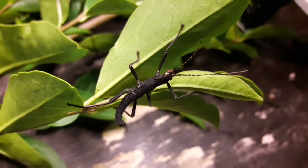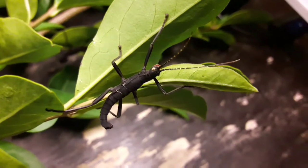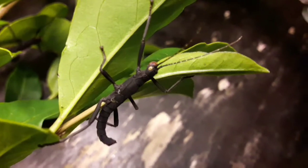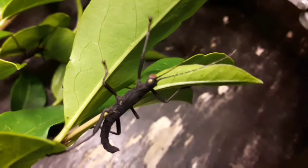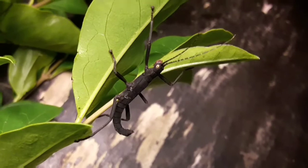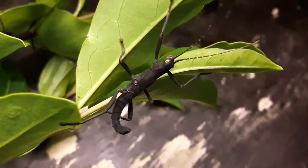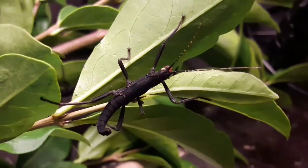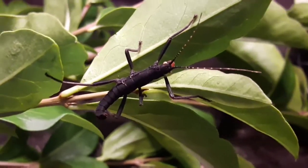Here we have an example of a species that uses chemical warfare — it sprays toxins. This is the black beauty stick insect, and this is only a nymph, not fully grown yet. As you can see, it already has startle coloration: a red mouth and bright yellow eyes. When adult, it has bright red vestigial wings — far too small for flight — but it will open them out as a flash of red warning color.